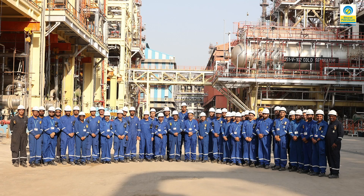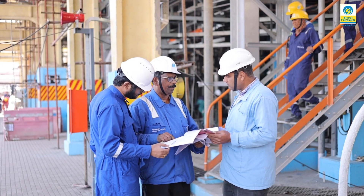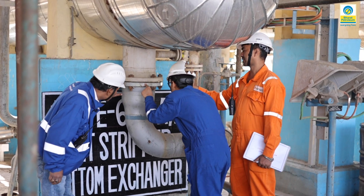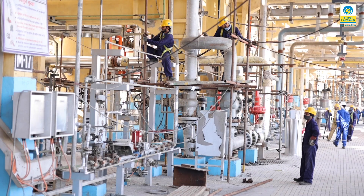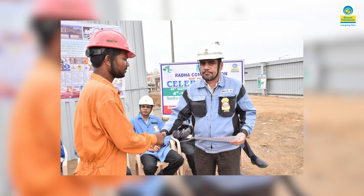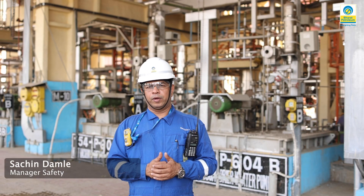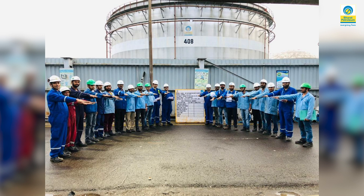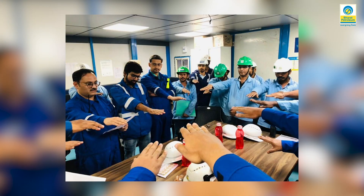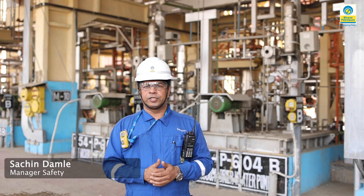I sincerely congratulate Team MR for this remarkable achievement. A multi-tier safety approach, including a dedicated external safety agency for enhanced safety, helped us achieve 3 million man-hours without a lost time accident. Every project has a safety system, but when it comes to compliance, many of them fail. As a result, the KHT project has been completed without any untoward incident. Safety first, safety must.